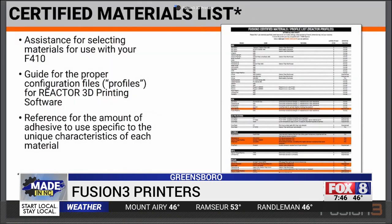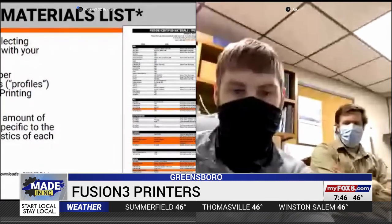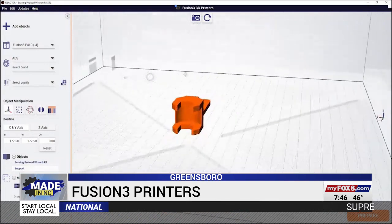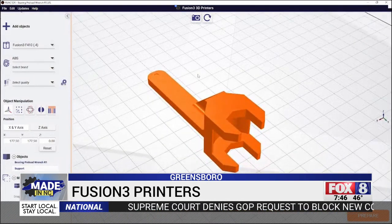Fusion 3 offers a certified materials list and something extra: online training sessions to give companies a way to learn how to use their printer and ask questions. This is a fairly new technology for a lot of organizations and a lot of people — they don't necessarily have that skill set. So it's on us to teach them that skill set, to teach them how to use our equipment, and to teach them really the fundamental technology.